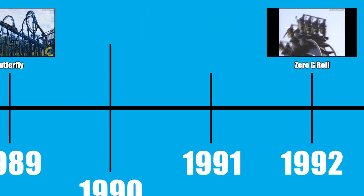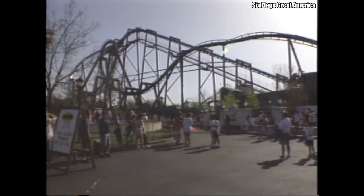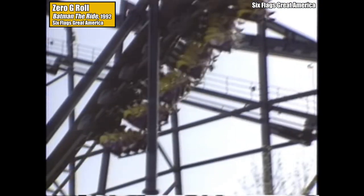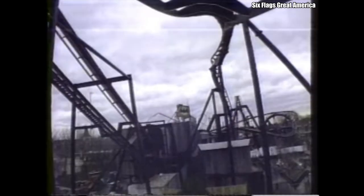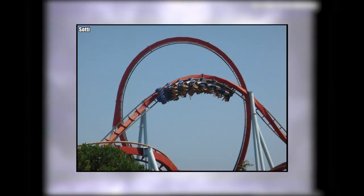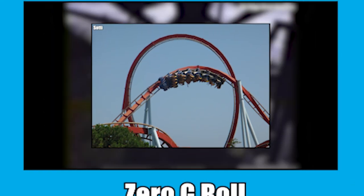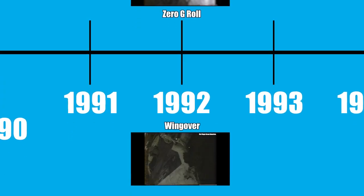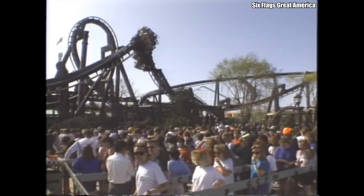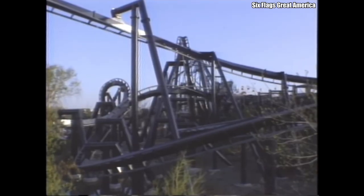We've reached B&M bursting onto the scene — specifically, we've reached Batman the Ride. Opening at Six Flags Great America in 1992, the world's first inverted coaster featured two brand new inversions. The first and most impressive is the zero-g roll, similar to a heartline roll but occurring at the top of an airtime hill, giving riders the sensation of inverting and floating at the same time. B&M also invented the wingover — an inversion found exclusively on their Batman the Ride clones — which is pretty much just a corkscrew, almost like a zero-g roll and a corkscrew fused together.